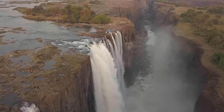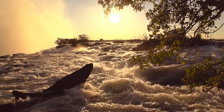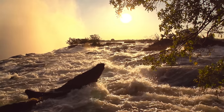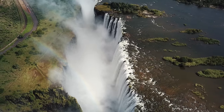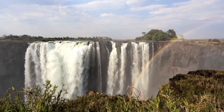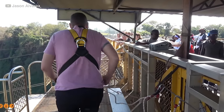Located on the border of Zimbabwe and Zambia in southern Africa, Victoria Falls is one of the world's most spectacular natural wonders. It is the largest waterfall in the world by volume, and its thunderous roar and misty spray can be seen and heard from miles away. The falls are created by the Zambezi River, which plunges over a cliff more than 100 meters high and almost 2 kilometers wide. The resulting spray creates rainbows and a stunning mist. Visitors can take part in activities including bungee jumping and whitewater rafting.